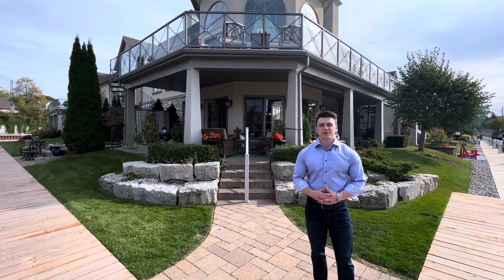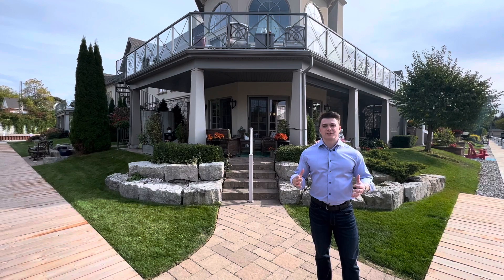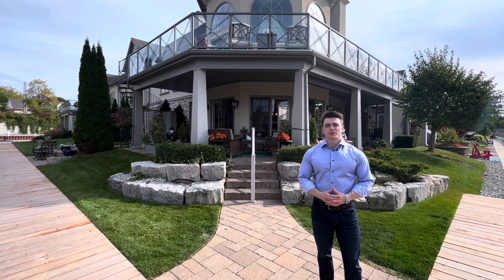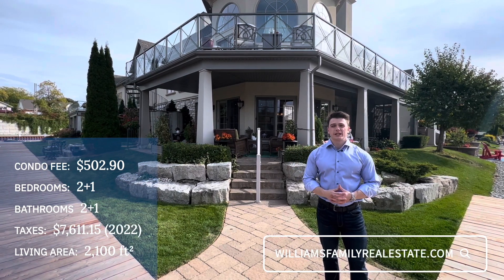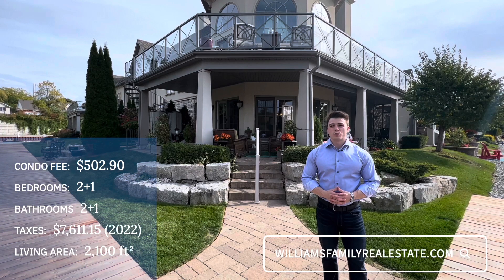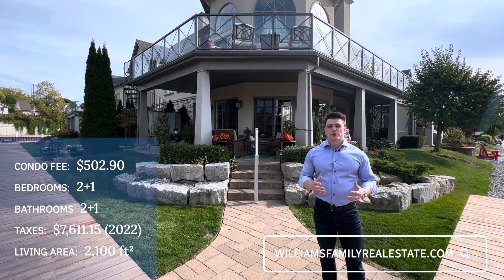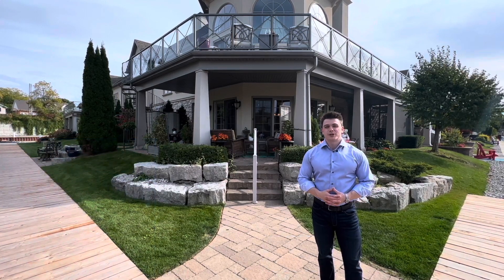Thanks so much for watching everyone. This is really lakefront living at its finest, so don't miss out on this wonderful opportunity. Beautiful home — we'll have more details on the screen. Also visit our website williamsfamilyrealestate.com where we'll have a full video walkthrough tour, a photo carousel, and more details about this property. Thanks again for watching.